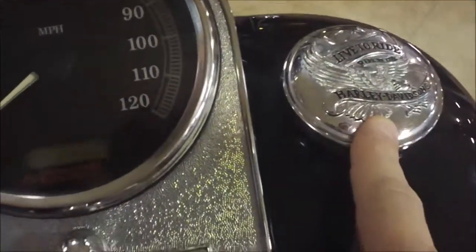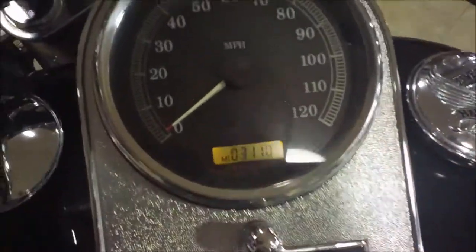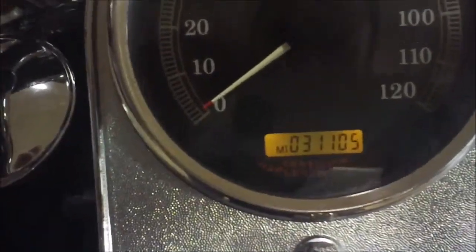There's a 'Live to Ride' inscription on the gas cap cover. The bike has 31,105 miles. It's got a chrome tank panel you can see here, and a chrome finish you can see your reflection in.